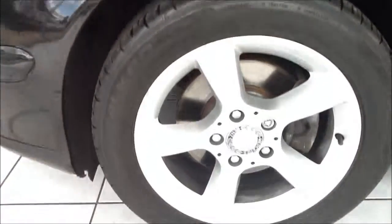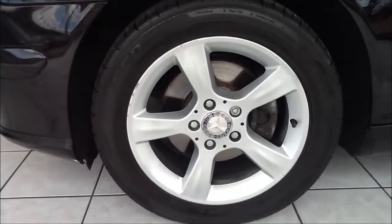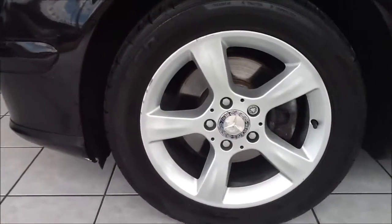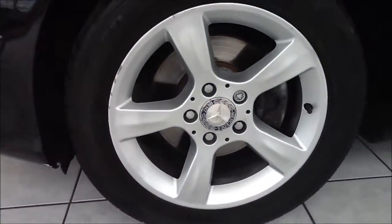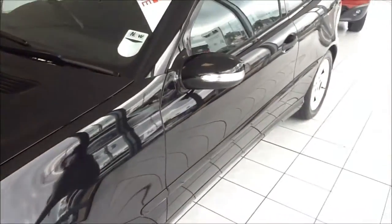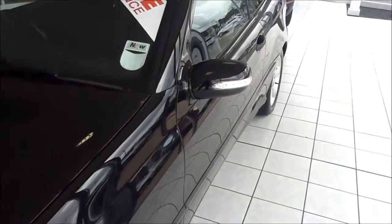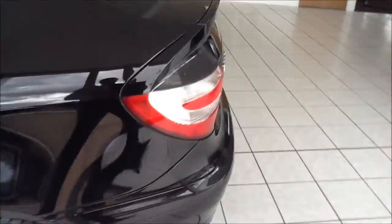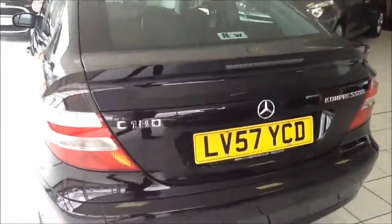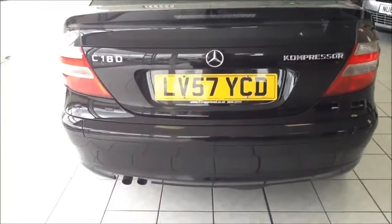The C180 is finished with 5-spoke 17-inch Mercedes alloy wheels. Moving down the side of the vehicle, you can see body-coloured door mirrors and door handles with built-in indicators, and high visibility rear braking lights.